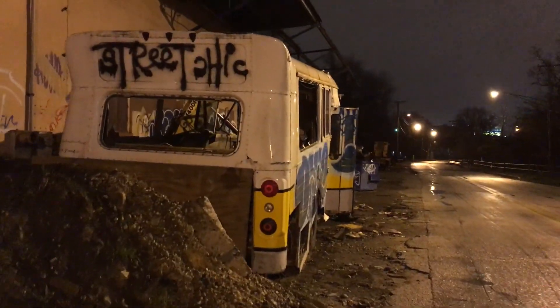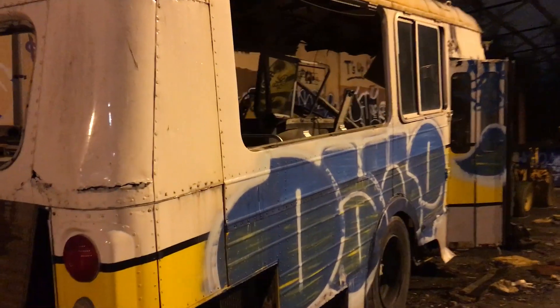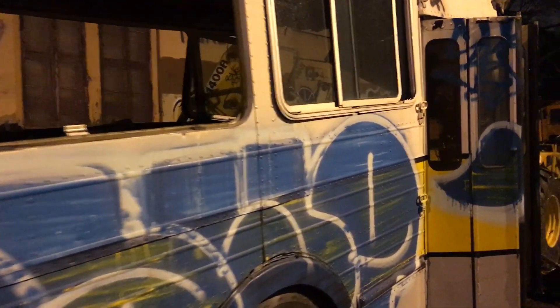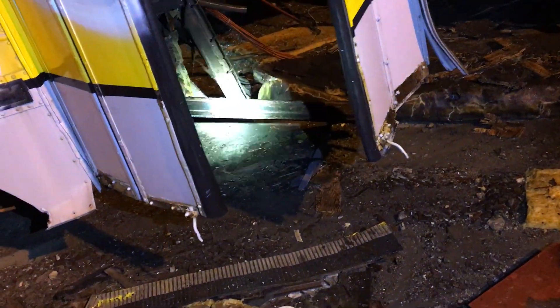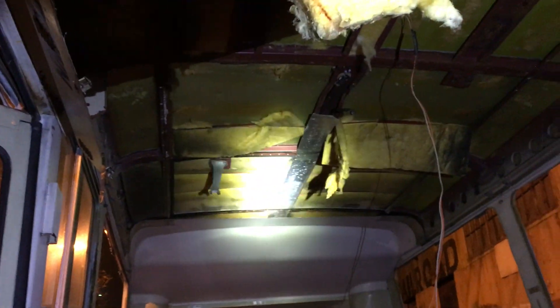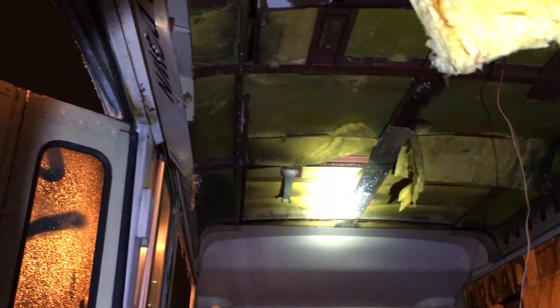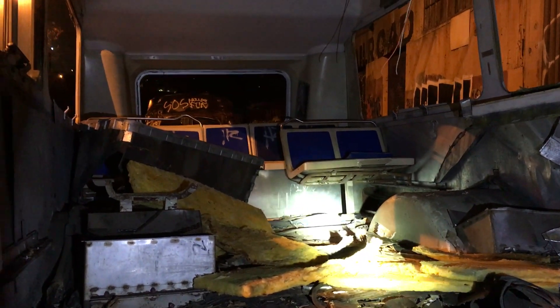We'll go over here and look at this because this is an old bus — it's only half a bus, the front part is not there anymore. Still probably interesting to look into. You can see the steps are gone, but it's easy to just get in here and have a look. Look at all that fiberglass insulation in there.